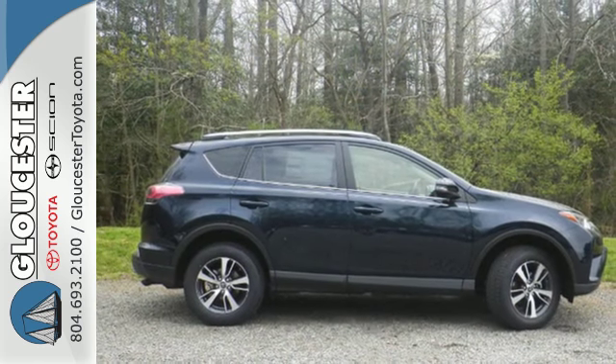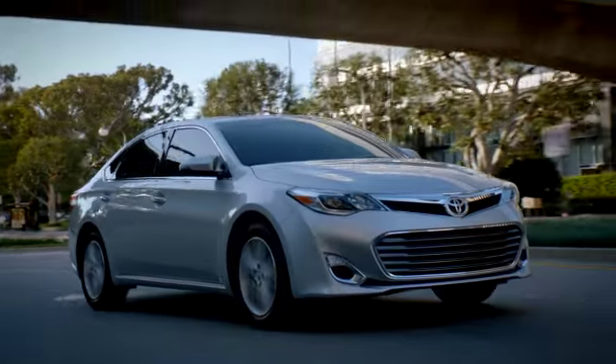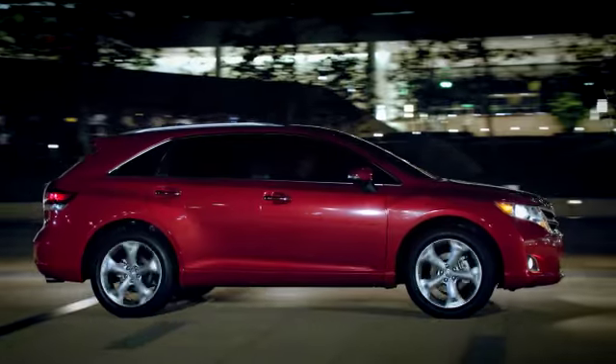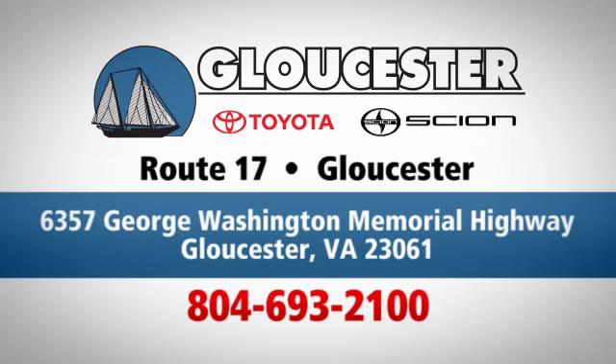Stop by for a test ride today. Come in, call, or click. An unmatched customer experience is waiting here for you. Conveniently located at 6357 George Washington Memorial Highway in Gloucester, Virginia.